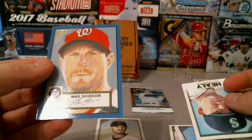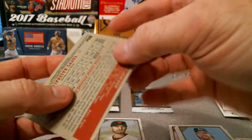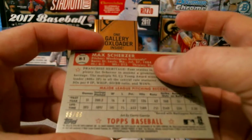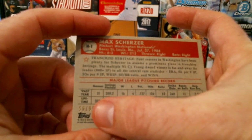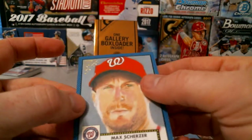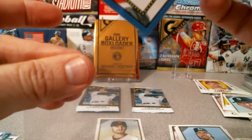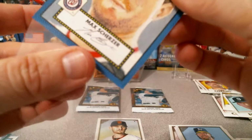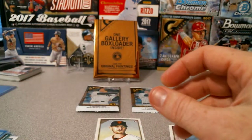Here we go — look at that, for the PC: a Max Scherzer. I believe these are numbered to 99 — yeah, number 56 of 99 down there at the bottom. Nice. It's definitely a nice little pickup here. Granted, I'm probably not making my money back, but that is completely fine.